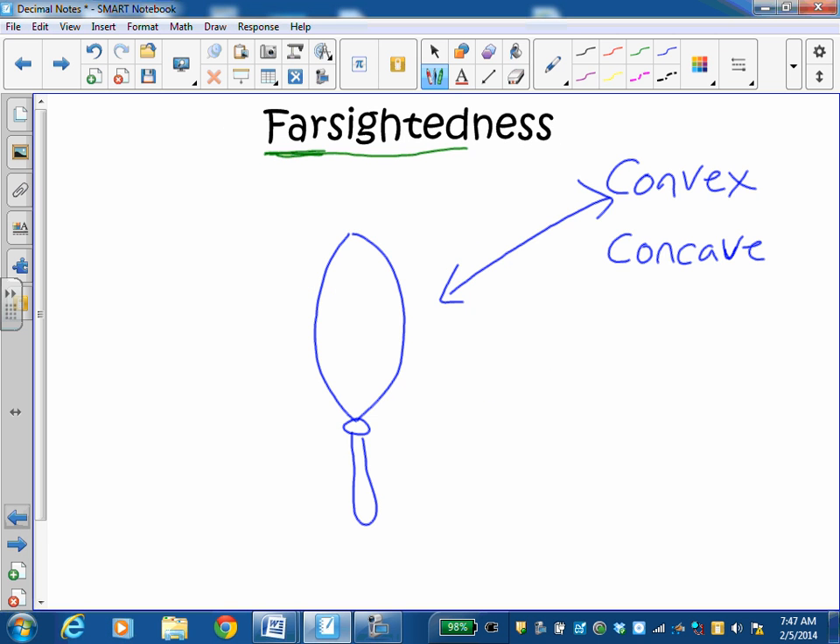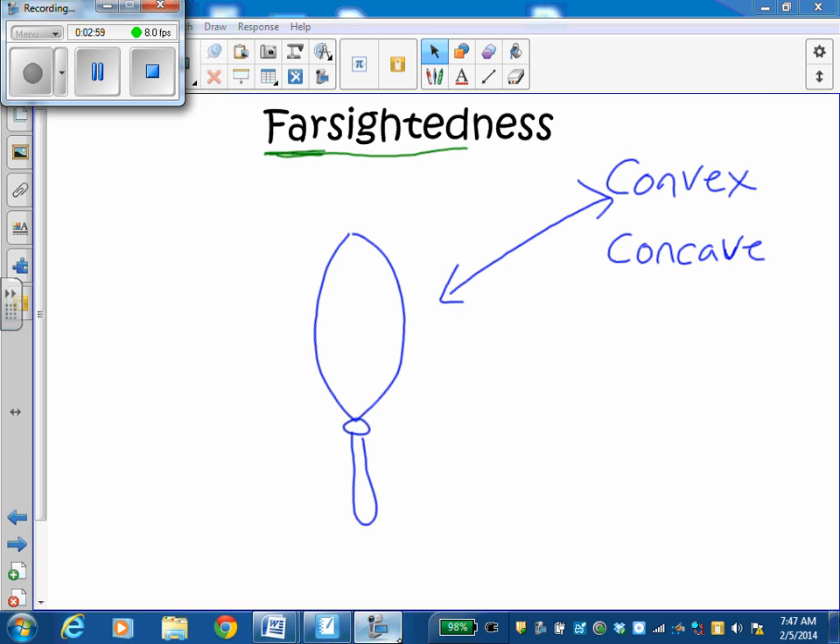And a convex lens will help you see things up close when you are farsighted. Just a quick run through of what these two terms mean.